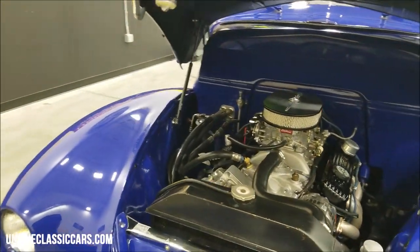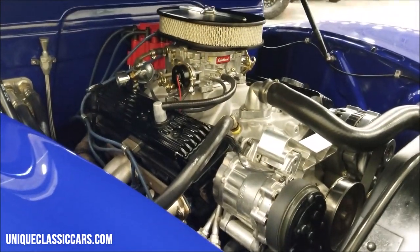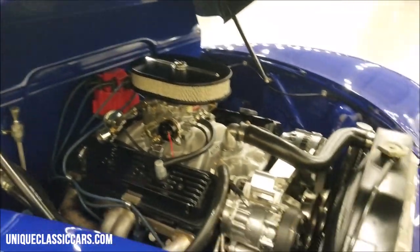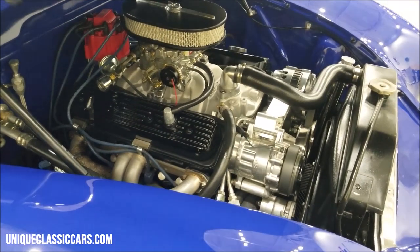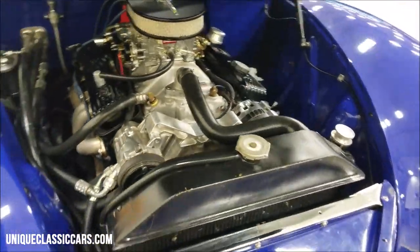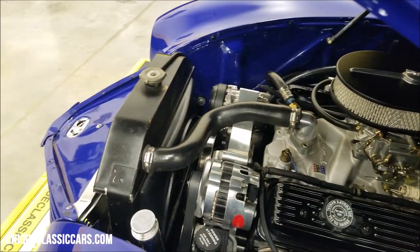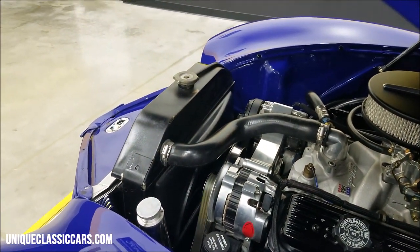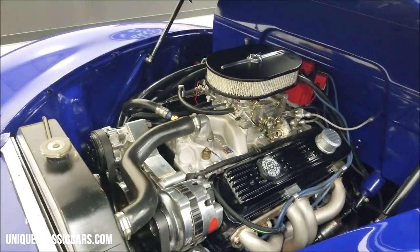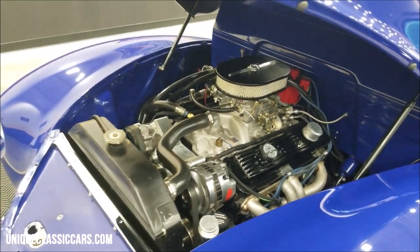Let's see what we have up under the hood. There's the Edelbrock carb — you can see the electric choke and Edelbrock intake. There's also HEI ignition in the back, a serpentine belt system, power steering, power brakes, AC headers, and brake boosters underneath — you'll be able to see those in the still pictures. There's an electric fan with shroud, a lot of nice tidy polished aluminum, and nice black golf colors. Good-looking engine bay, no doubt about that.